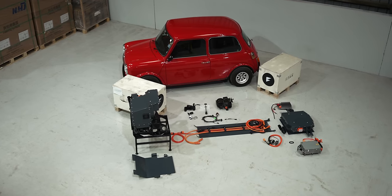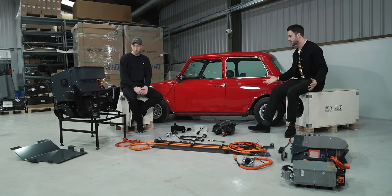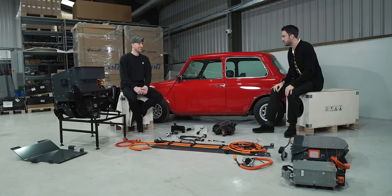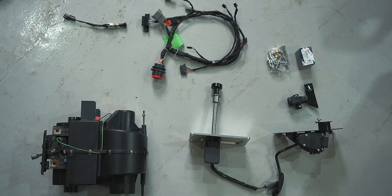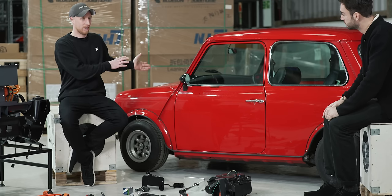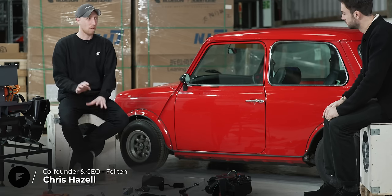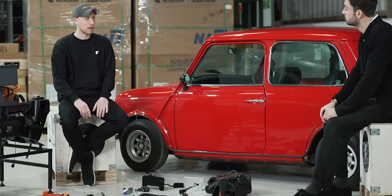What we have here is a lovely old Mini and all the bits that Felton design and make to turn a lovely old Mini electric. This is a complete Felton Electroide System Mini bolt-in kit. It will take your classic Mini with its petrol engine and convert it to electric in probably about a day — as long as the car's not a rust bucket, which is quite a common problem with Minis.